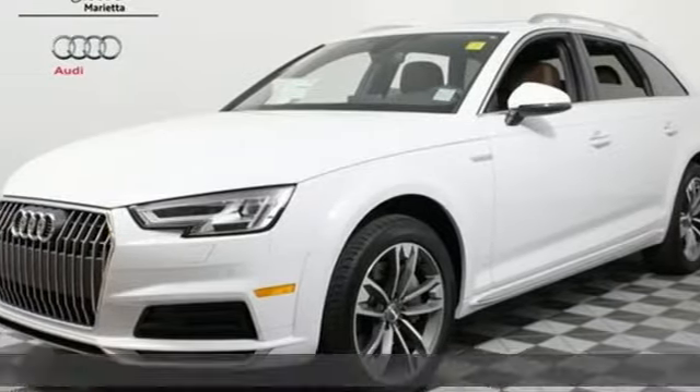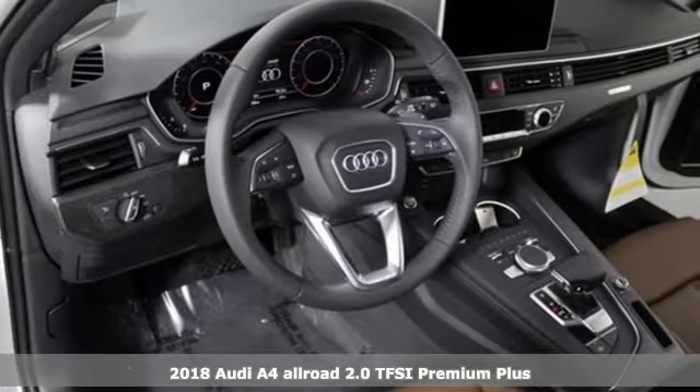Here's a 2018 Audi A4 Allroad, designed to be as enthralling as your escapades, with capability and practicality for the everyday.